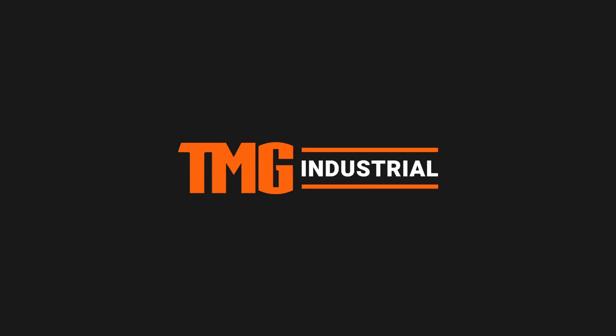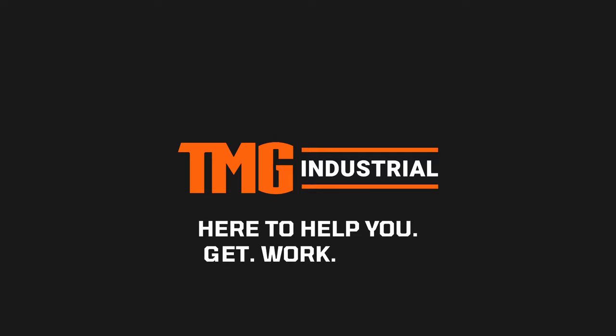TMG Industrial. Here to help you. Get work done.